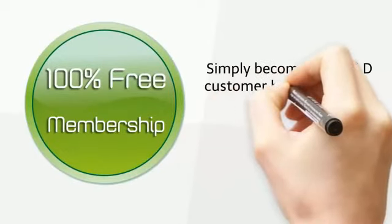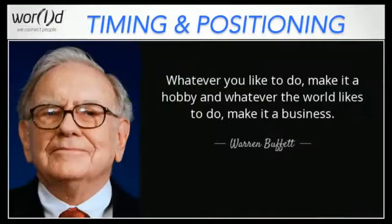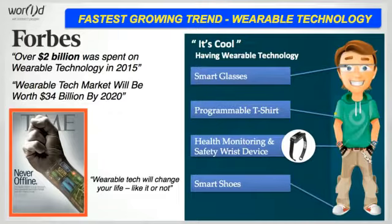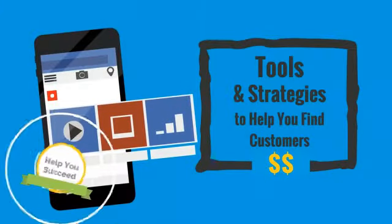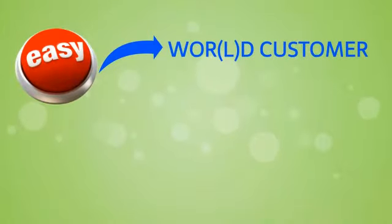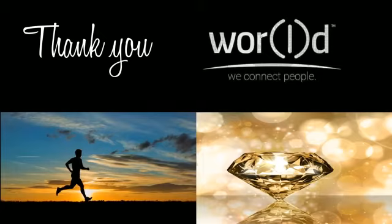The best part is that it's completely free to join — simply become a World customer by purchasing a World product and start sharing your personal web link. As Warren Buffett says, whatever you like to do, make it a hobby, and whatever the world likes to do, make it a business. World understands that the era for wearable technology is here and now, and this is your chance to take part in this explosion. World and its leaders are here to help you succeed with all the tools and strategies you need. Become a World customer and with the help of our marketing tools, you can turn five minutes a day into a lifetime of time freedom. Thank you for viewing this video — we look forward to helping you achieve better health and wealth with World.